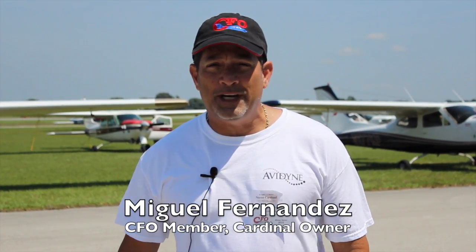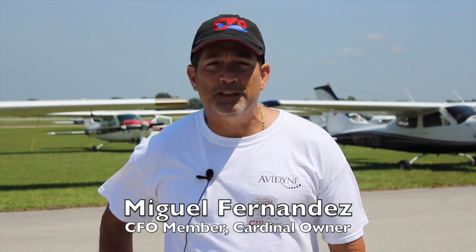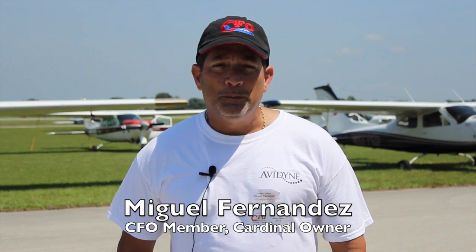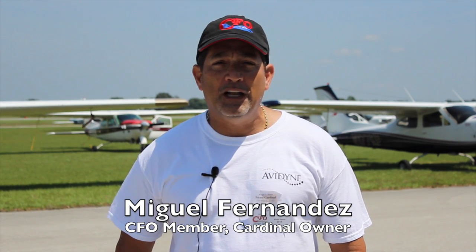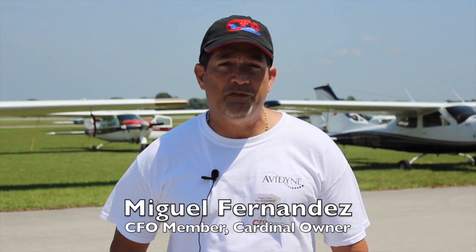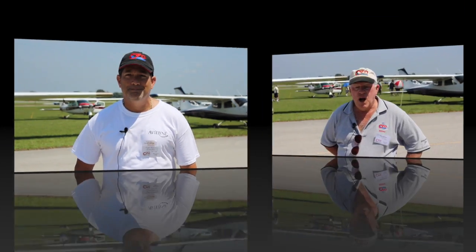I'm Miguel Fernandez, here at the CFO convention in Winter Haven. I was a little skeptical at the beginning before the mod, but Darren went with me and we checked the plane first, and the before-and-after comparison is the most bang you could get out of that mod in terms of performance. I feel a lot less vibration, a lot cooler, and the whole service and support from the Powerflow people is awesome. I only have good things to say about it.